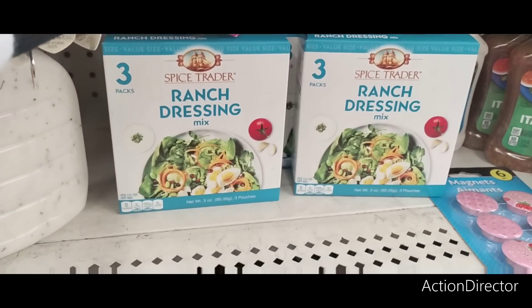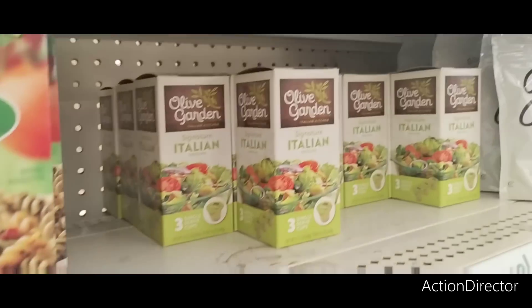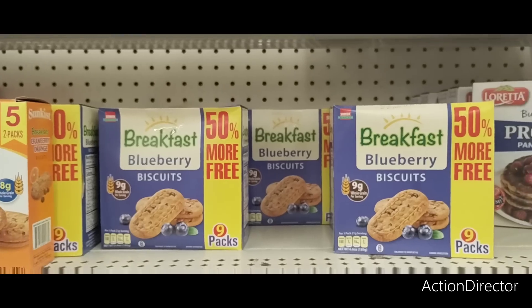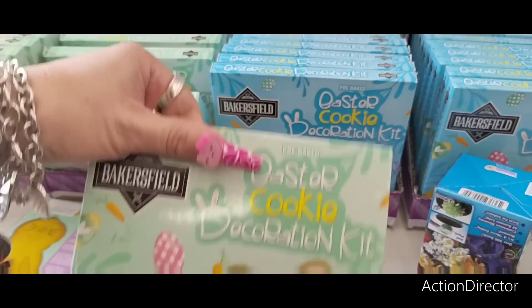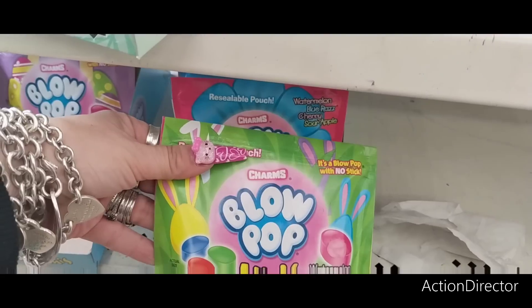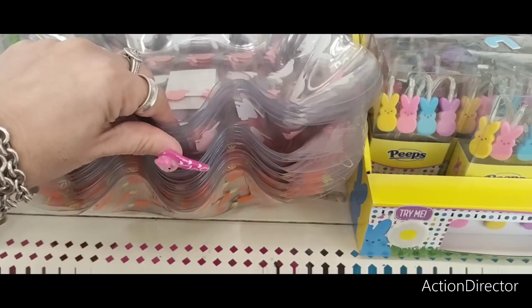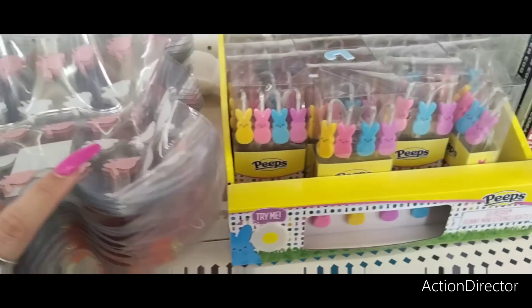They have Spice Trader ranch dressing mix — you can also make ranch dip with sour cream, expiration May 2024. They also brought in more Olive Garden olive Italian dressing. Breakfast biscuits with nine packs, 50% more — a good deal. There's also a cookie decorating kit that includes a pre-baked cookie, icing, colored sugar, and sprinkles; same thing in an egg shape. Blow Pop Minis in watermelon, blue razz, cherry, and sour apple — a blow pop with no stick.